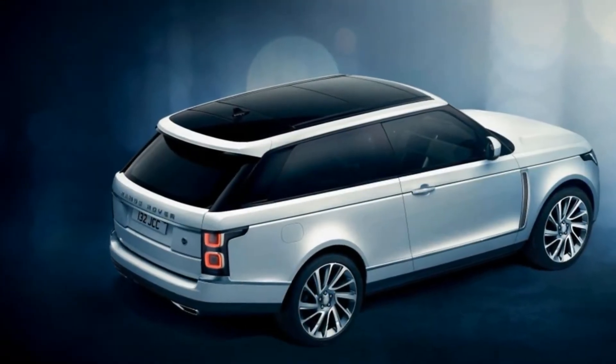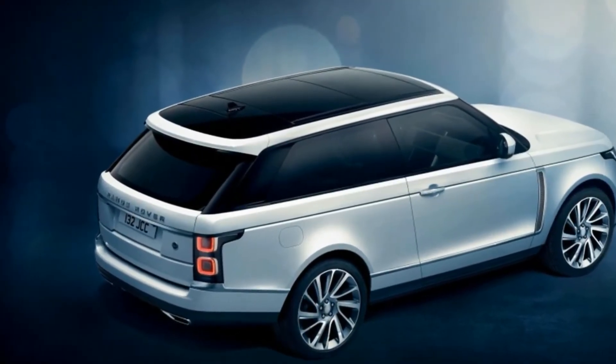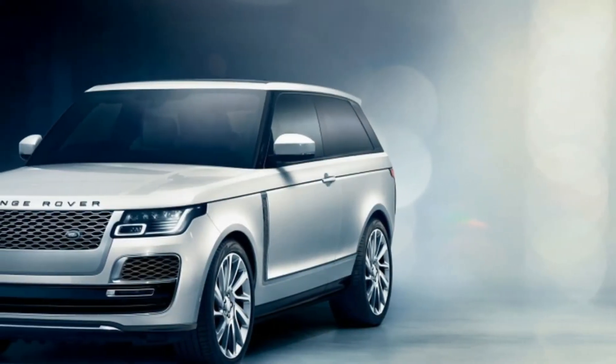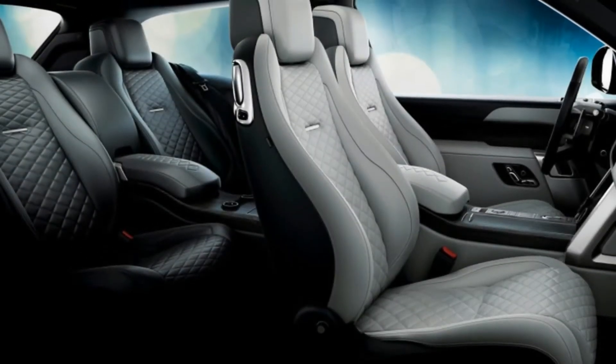2019 Range Rover SV Coupe subtracts doors, adds opulence. Range Rover manages, yet again, to redesign its signature offering in ways that put it even further from the madding crowd.